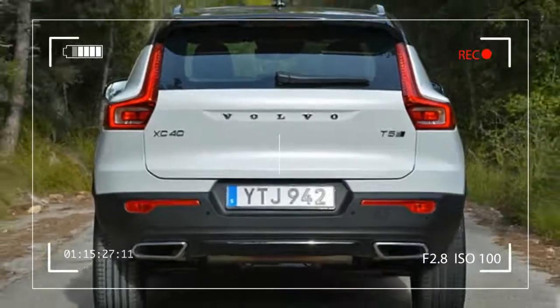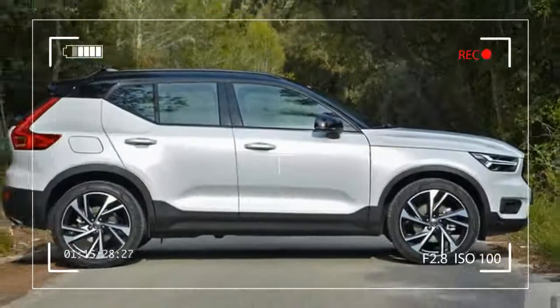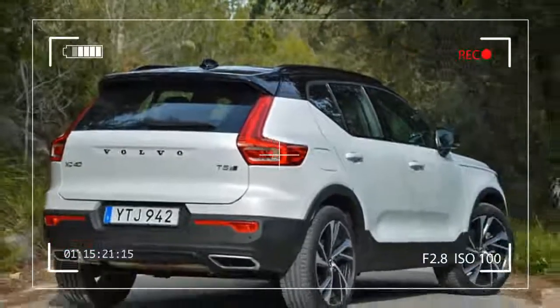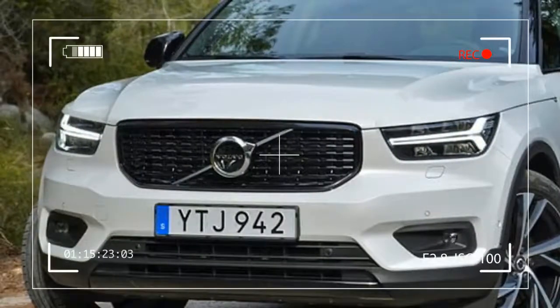Let's start with the nitty-gritty. T5 is shorthand for an all-aluminum 2.0-liter four-cylinder engine that uses a turbocharger to provide 248 horsepower at 5,500 revolutions per minute and 258 pound-feet of torque over a broad band.